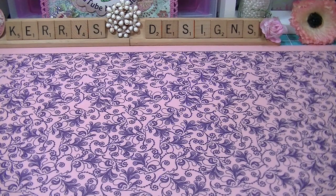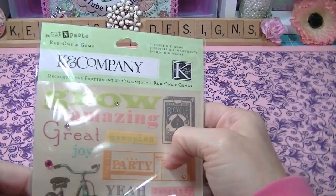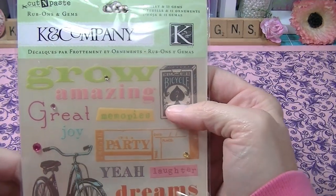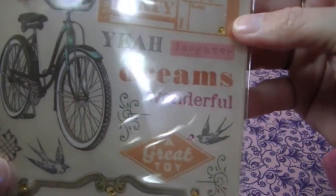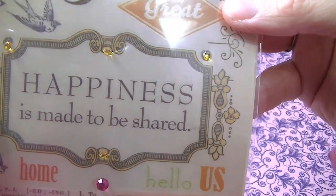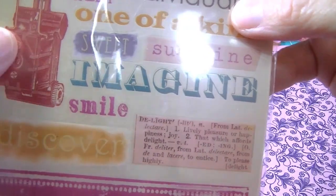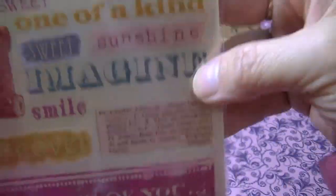I also went to Gabriel Brothers today — I was looking for a birthday present for a friend and I found these. These are the Kay and Company Rub-Ons and Gems, and it's a cut and paste. Aren't these adorable? There's 'happiness is to be shared,' 'home,' 'hope,' 'individuality,' 'one of a kind,' an old camera, 'smile,' and 'delight.' I love that and it was only 99 cents.